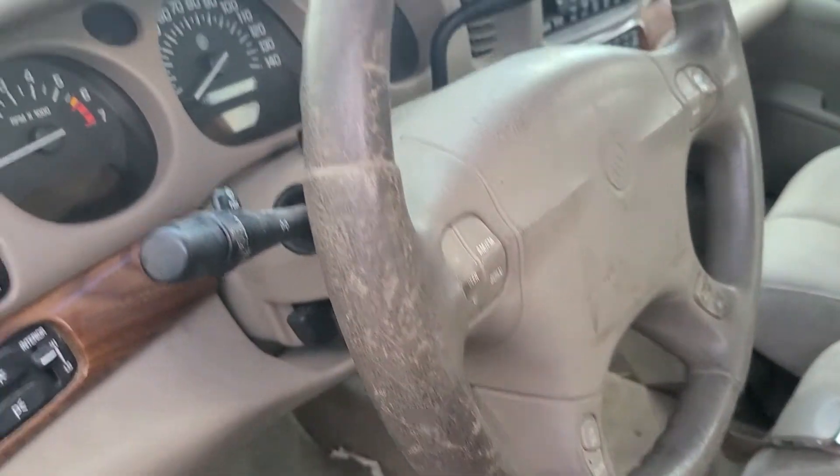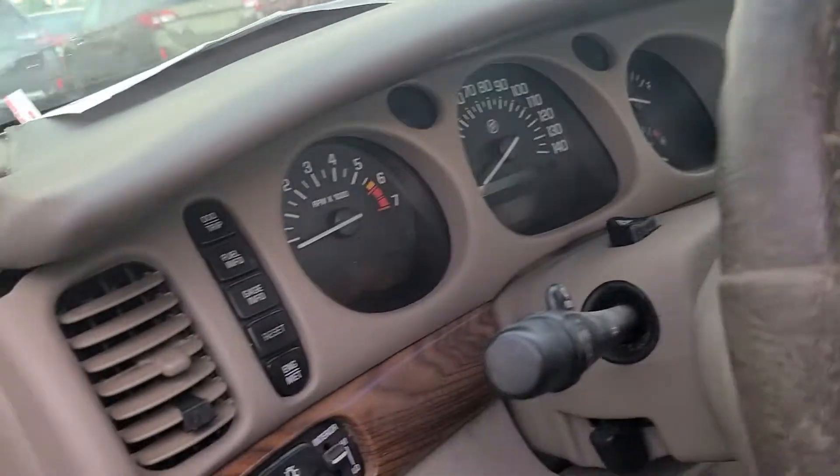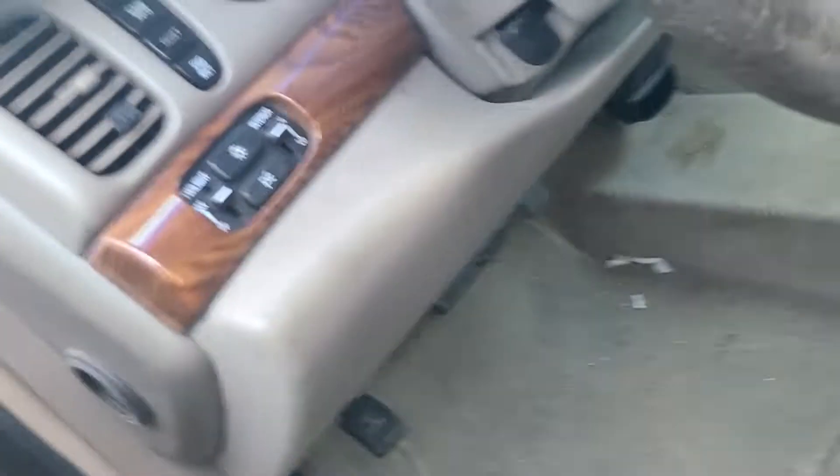Look at the steering wheel — can we get something going on that? These deteriorated over time in the sun. The interior could use some work — not great. Let's take a look under the hood, shall we?